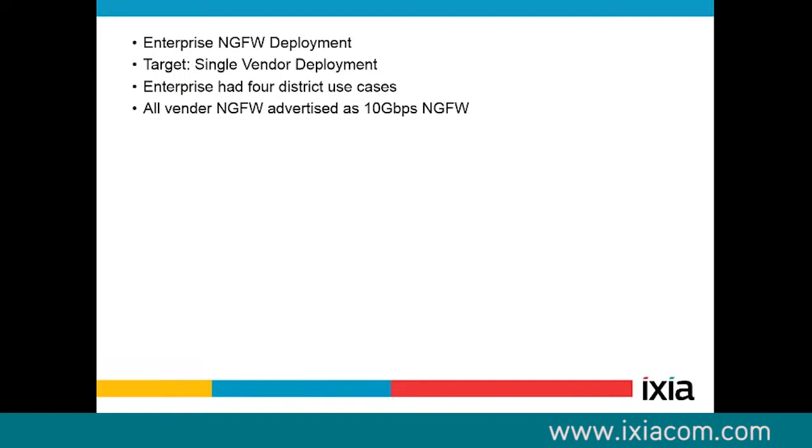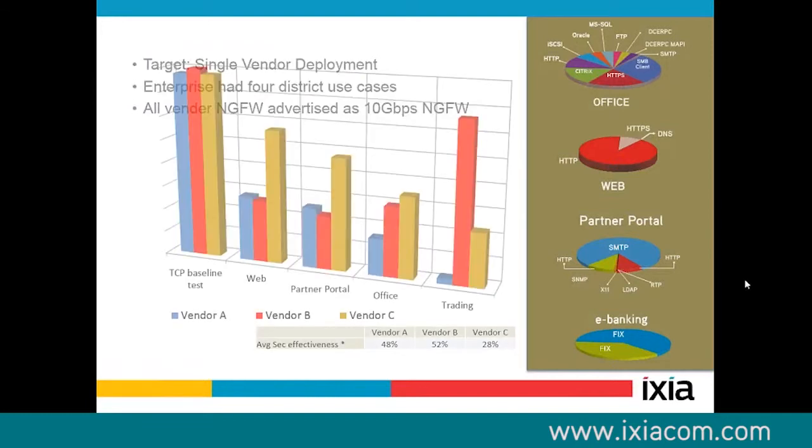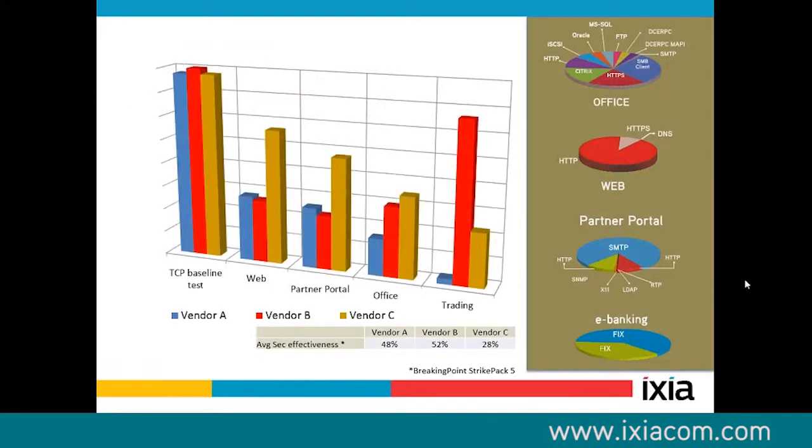Creating traffic scenarios is what BreakingPoint does — it creates attack traffic scenarios and good scenarios, and they fit a very wide variety of different industries. You can see that the traffic scenario for an office building versus a web portal versus a partner portal versus e-banking is going to be totally different. Testing all these environments the same way is not going to give a good indication of how a system performs in real life.